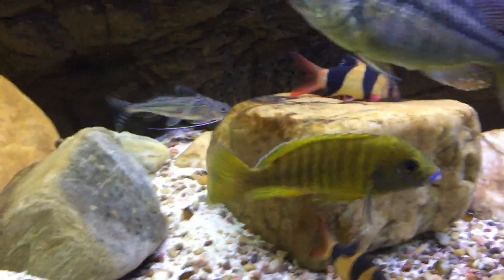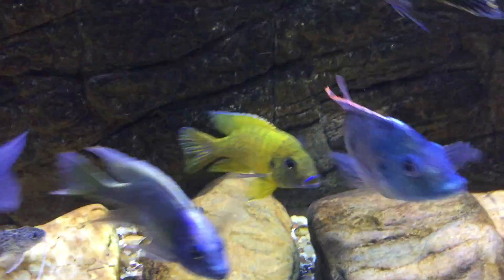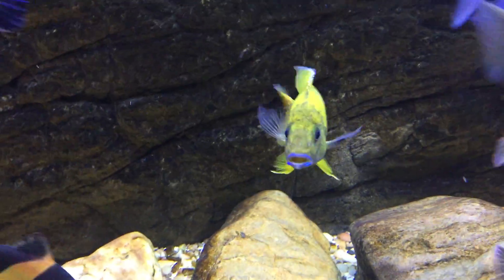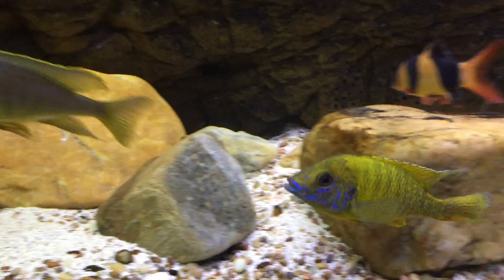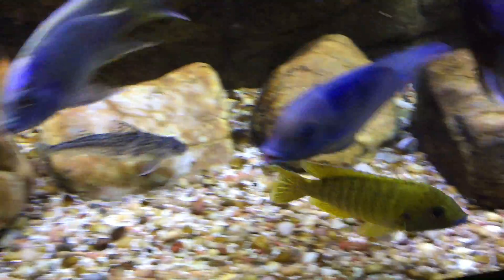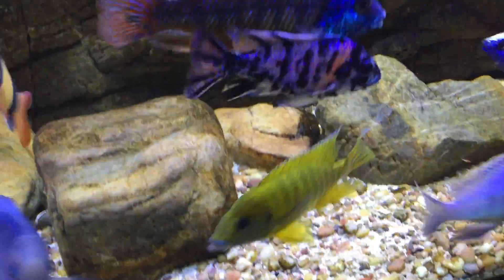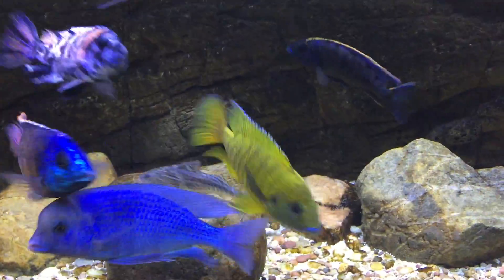We got the sunshine peacock down here. Somebody took a bite out of his dorsal fin recently, but he's doing really good. Great color and does really well for being in a tank full of haps and aggressive species. Most sunshines are pretty mellow and end up losing their color when they're in a big community tank, but this guy's doing great.